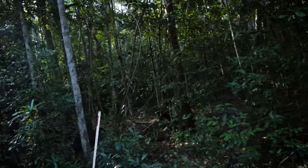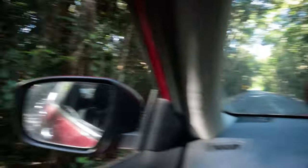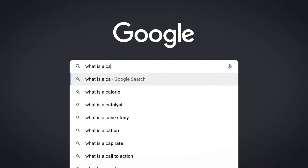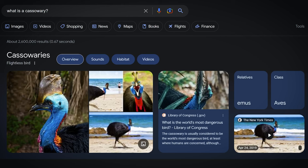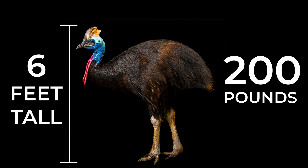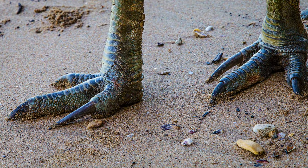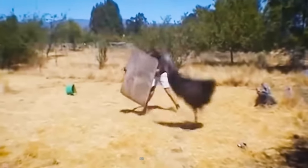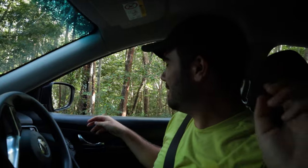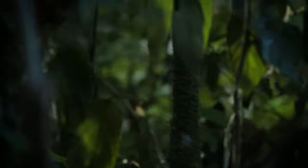We spotted one off to the left, walking through the trees. It's the only cassowary we had seen. Cassowaries are one of the rarest and largest species of flightless birds on the planet — standing six feet tall and weighing more than 200 pounds. With their massive talons, they have as much destructive power as velociraptors, which is why they are considered the most dangerous bird in the world.